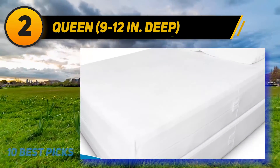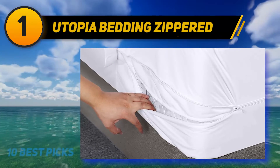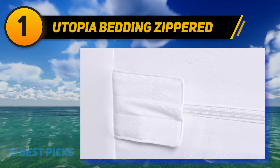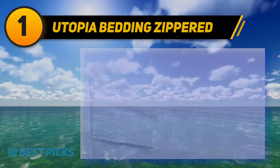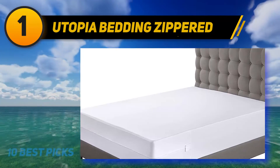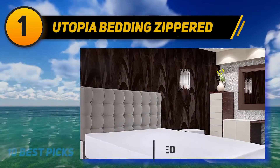And number 1, Utopia Bedding Zippered Encasement. Reviewers searching for a fully encased mattress protector settled on this waterproof option. 'These encasements are very good quality — thick but soft, providing durability. They wash really well and are leak-proof. My son had a spill and no stain,' raves one customer.